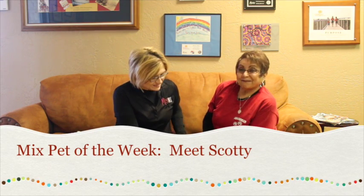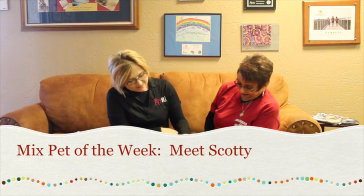Hi and welcome to another edition of the Mixed Pet of the Week. With us today we've got Scotty. He's such a cutie. He loves to explore. And we've also got Debra.